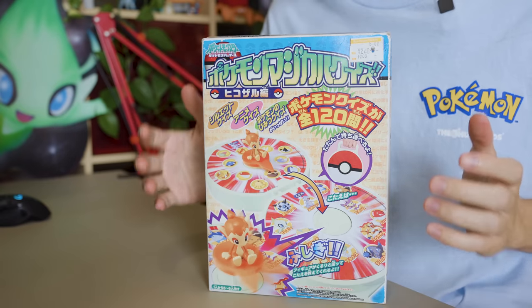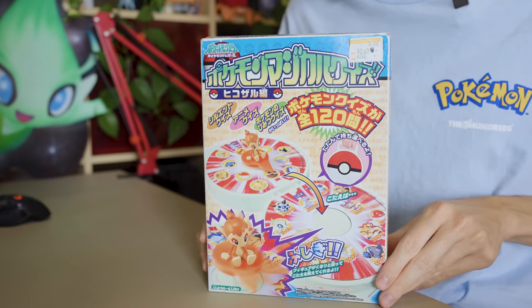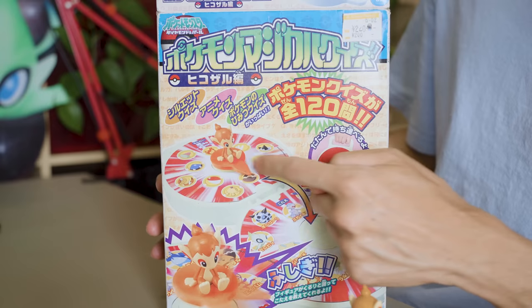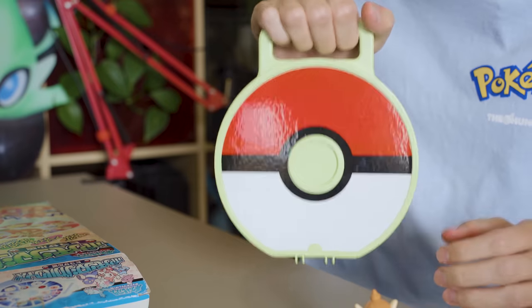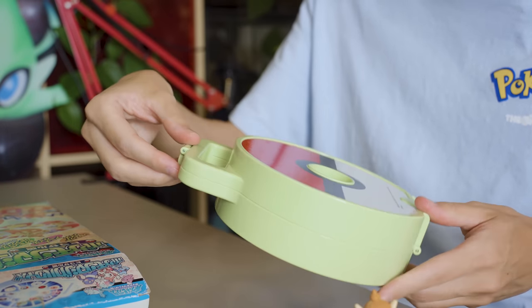Honestly, I have no idea what this is. It looks like some kind of children's toy, a game. And I bought this for just 220 yen — that's less than $2 US. It's clearly from the Gen 4 era. It features Chimchar as the main Pokémon. And it looks like some kind of game you can play to battle other Pokémon. I like that it's got a little handle so you could bring it to school to play with your friends.